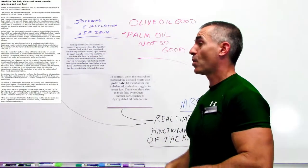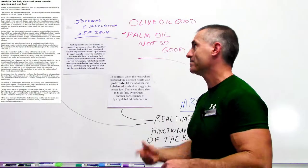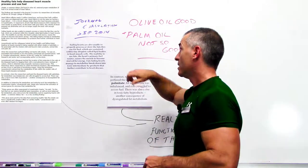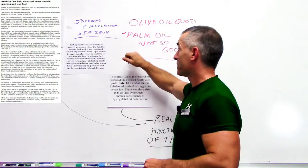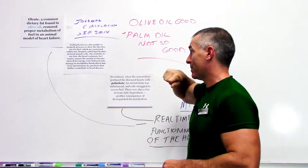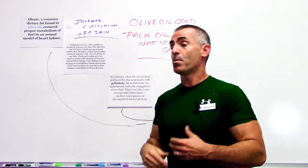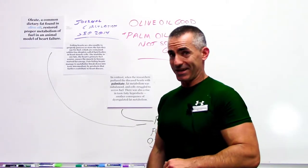There was also a rise in toxic fatty byproducts — another consequence of dysregulated fat metabolism. So if you want a healthy heart, or if you have heart conditions and want to support heart health: olive oil is good, palmitate from palm oil is not. Olive oil is great for the heart; palm oil, not so good.